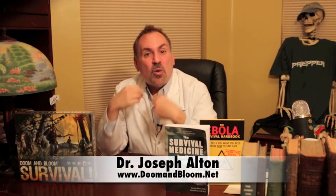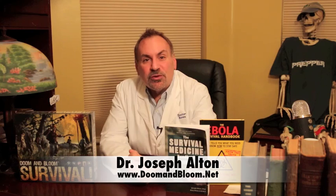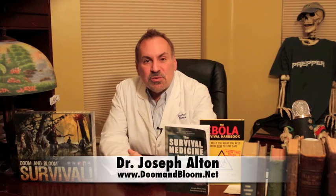Hi, I'm Joe Walton, MD, wearing a white coat for the first time in a while. Also known as Dr. Bones of www.doomandbloom.net, where you'll find over 650 posts, videos, and podcasts on medical preparedness for any disaster where the ambulance may not be on the way.